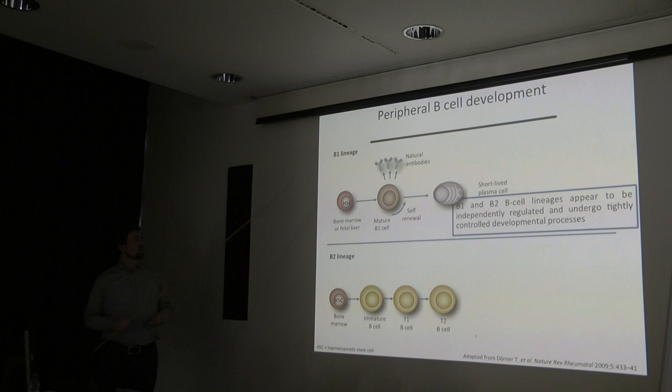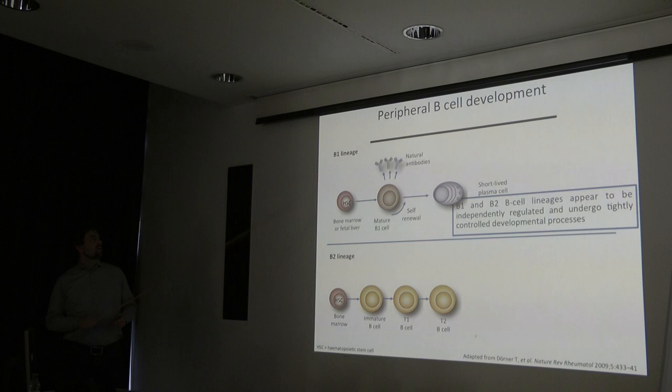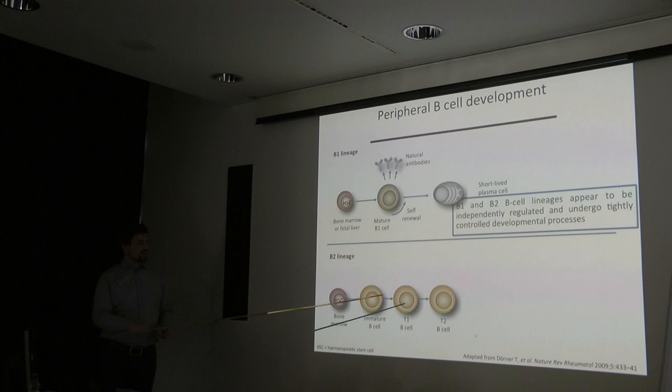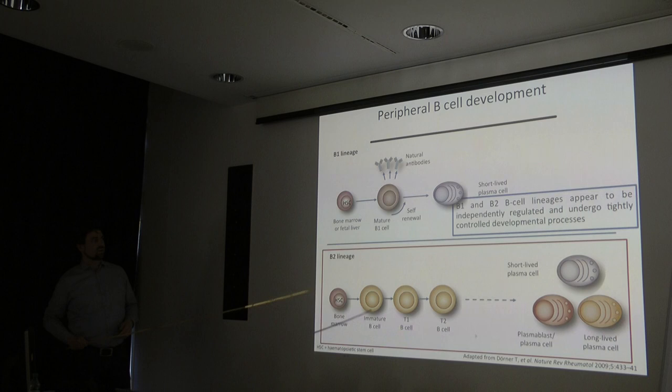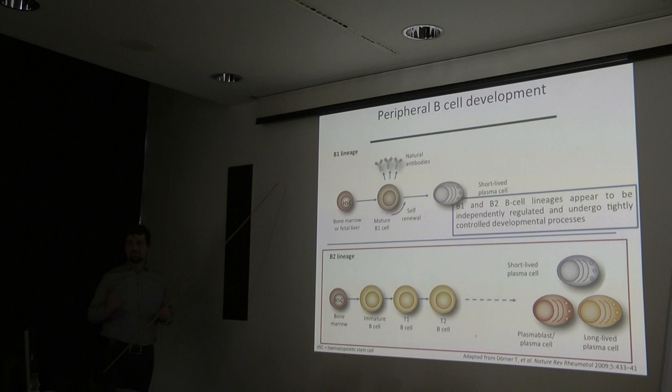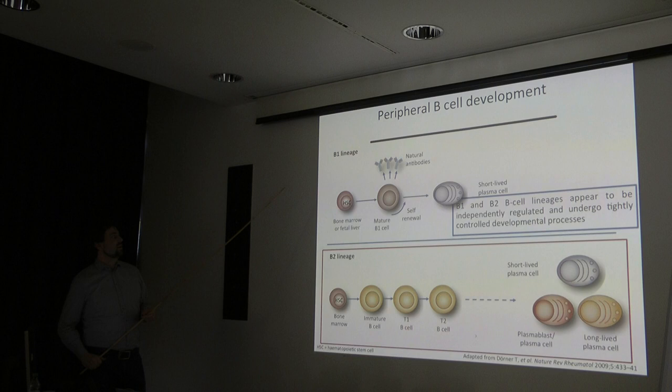B cell differentiation is distinguished into two lineages, at least in the mouse: the B-1 lineage and the B-2 lineage. The B-2 lineage is the classical scheme where B cells mature in the bone marrow, migrate through transitional stages in the periphery, and give rise to mature B cells, memory B cells, and long- and short-lived plasma cells. The B-1 lineage is implicated in some autoimmune processes via natural antibodies, but is not clearly defined in humans.